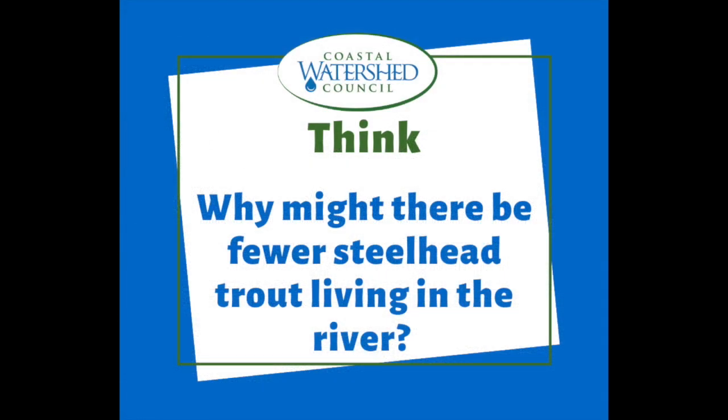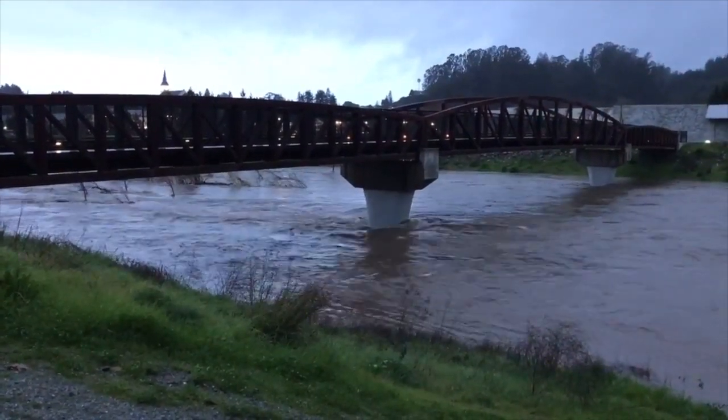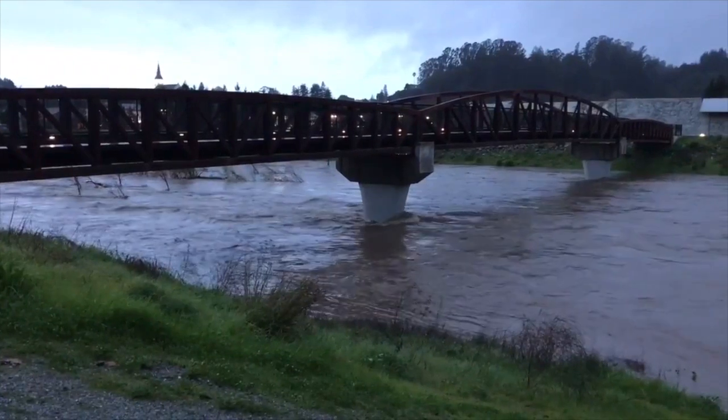Let's think for a second — why do you think there might be fewer steelhead trout in the San Lorenzo River right now? That's a tricky one, isn't it? Well, here's a hint: it has to do with how much water is in the river.